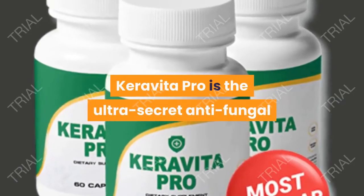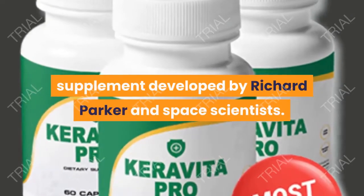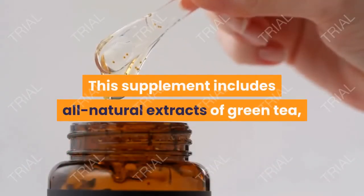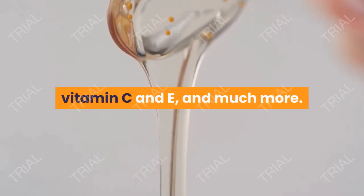Caravita Pro is the ultra-secret anti-fungal supplement developed by Richard Parker and space scientists. This supplement includes all natural extracts of green tea, vitamin C and E, and much more.